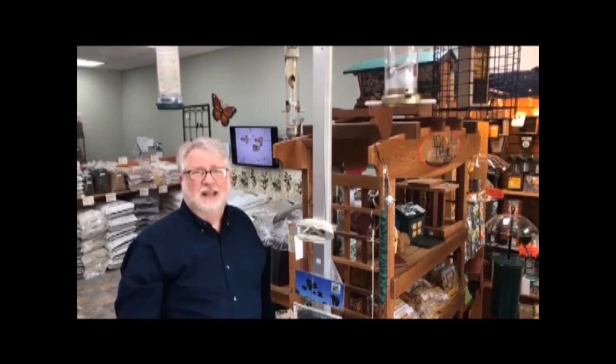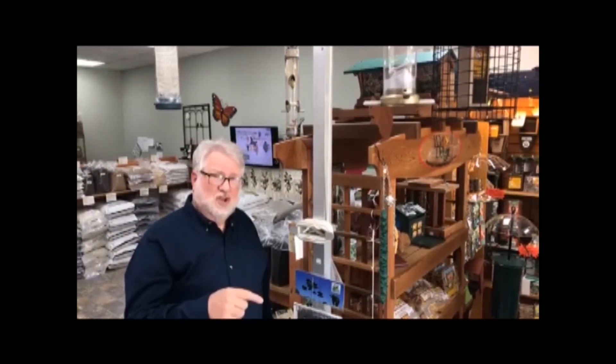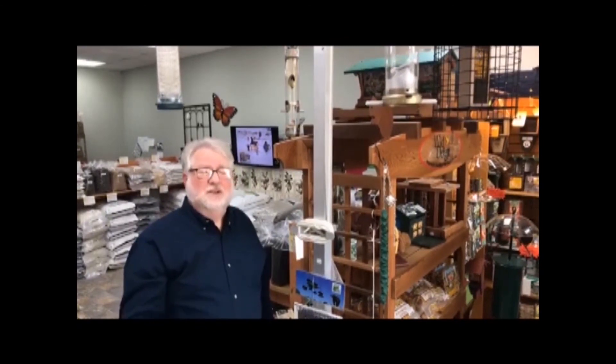Great idea for a program — thanks for sending that in, and thanks for all the support here on Small Business Saturday. Send in more ideas, give us a like and a share if you will — that helps us out a lot. Until then, come by and let's talk birds.